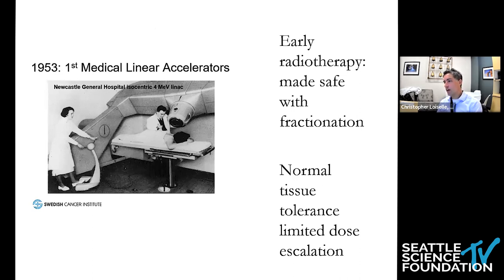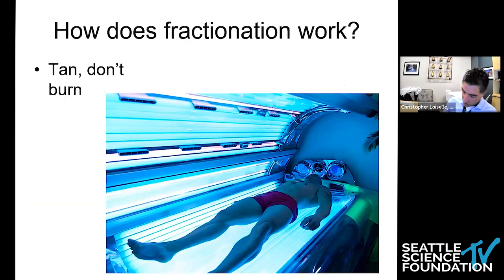When we look back at how radiation treatment was delivered in the mid-20th century, we can think about those technologies in the context of these giant linear accelerators, and how this treatment was made safe with fractionation and normal tissue tolerance, limiting dose escalation. The delivery of radiation treatment was made safe by doing treatments over approximately 30, 40, 50 days — a month or two months of treatment.